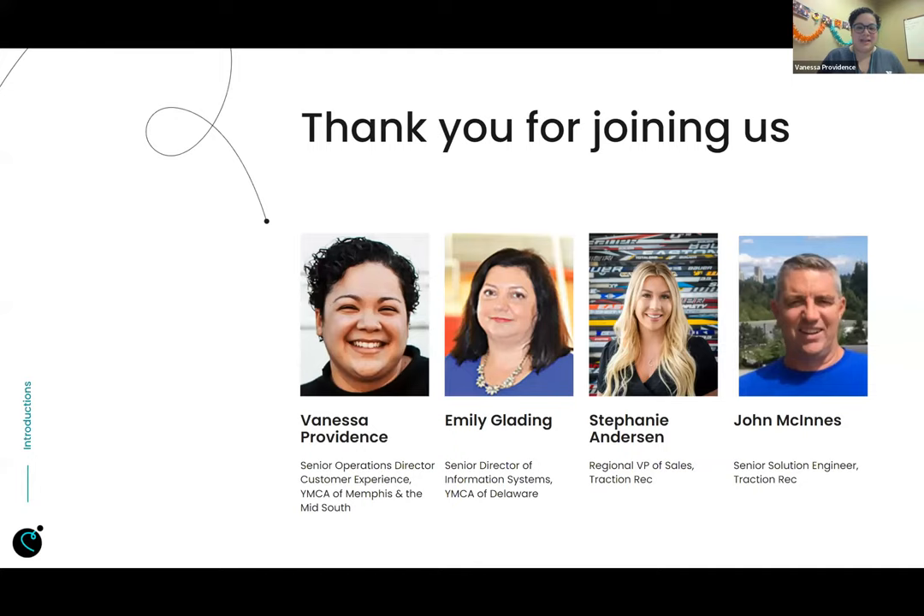I'm Vanessa Providence. I am the Senior Operations Director of Customer Experience at the YMCA in Memphis, which that title doesn't actually reflect what I actually do. I'm more of a systems administrator for our organization.